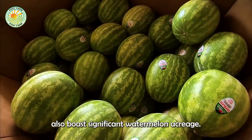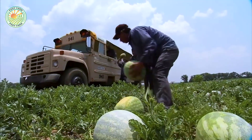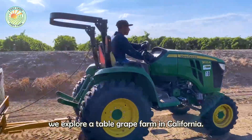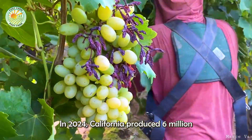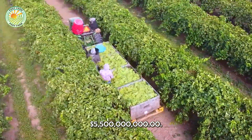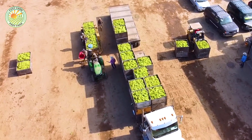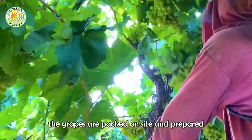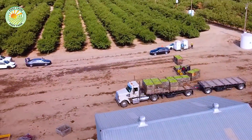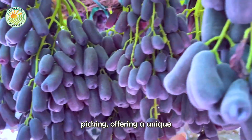California and Arizona also boast significant watermelon acreage. Next, we explore a table grape farm in California. In 2024, California produced 6 million tons of grapes, representing 96% of the country's grape production, valued at approximately $5.5 billion. After being picked, the grapes are packed on site and prepared for distribution. California's vineyards invite visitors to participate in grape picking, offering a unique and enjoyable experience.